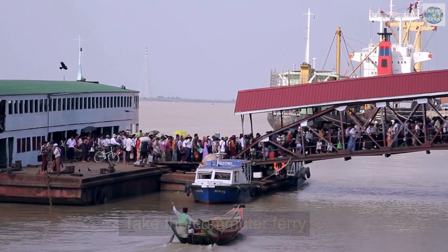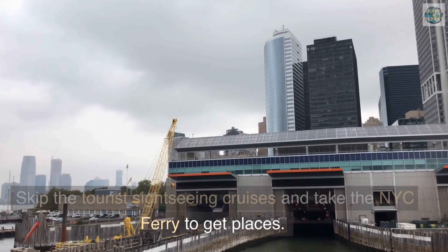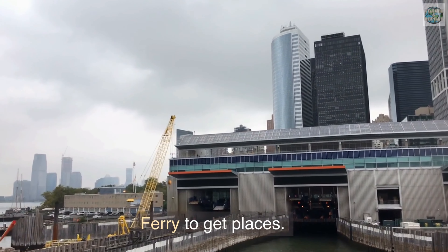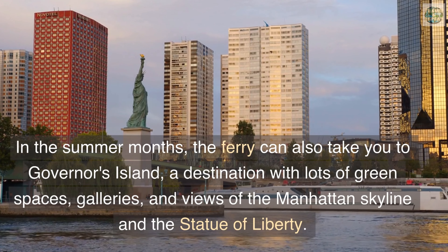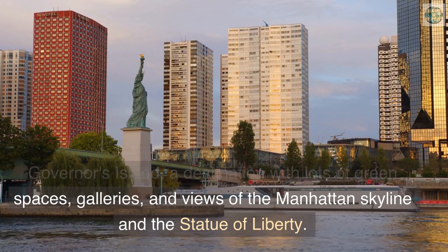Take the commuter ferry. Skip the tourist sightseeing cruises and take the NYC ferry to get places. The city's public ferries are just as cheap as the subway, but they're much more relaxing and scenic. In the summer months, the ferry can also take you to Governor's Island, a destination with lots of green spaces, galleries, and views of the Manhattan skyline and the Statue of Liberty.